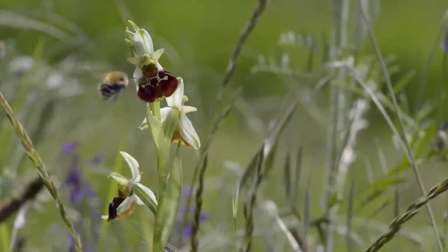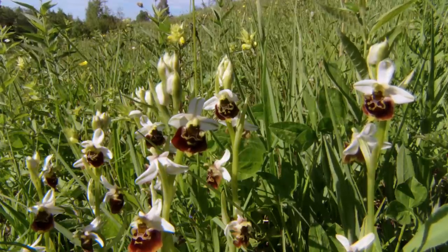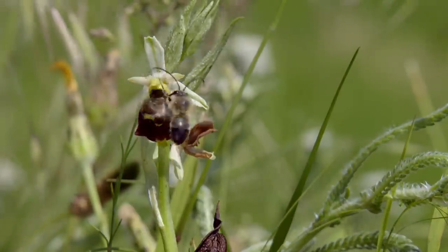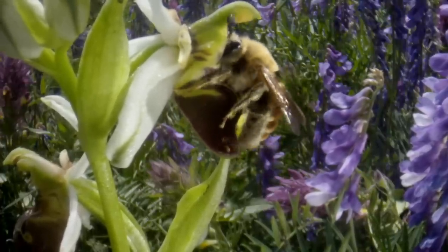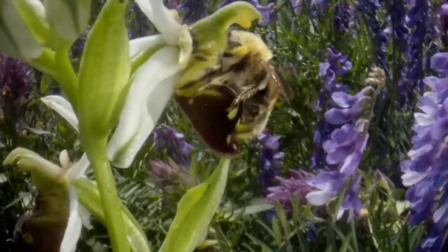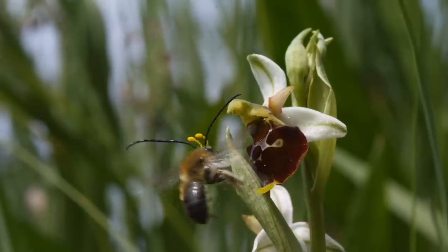Bee orchids are mimics whose flowers closely resemble the furry bodies of bees. This one also produces a sex pheromone similar to that of a female longhorned bee, and the trickery seems to work. A male longhorn has been bamboozled into mating with the deceitful flower. As he nuzzles up to her, his head pushes against the anthers and picks up the packets of pollen that stick to him like yellow horns. He has been duped without any reward at all.